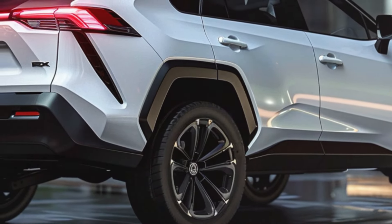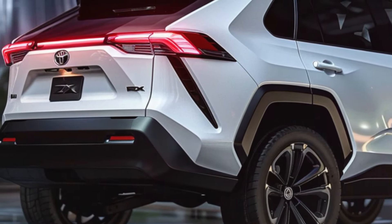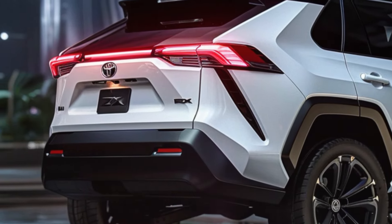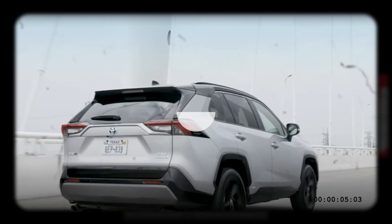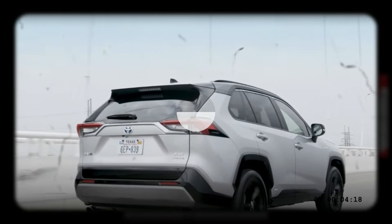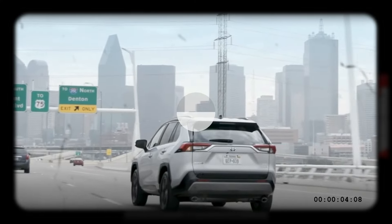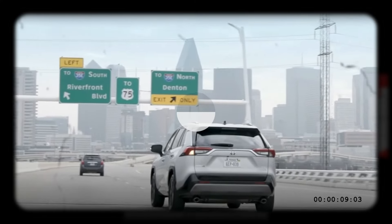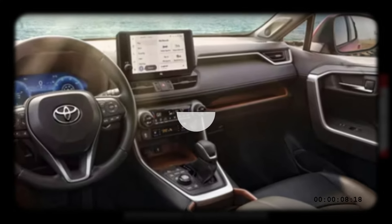The current RAV4 features a continuously variable transmission in the hybrid version, or an 8-speed automatic transmission in the 2.5-liter petrol variant. It offers multiple driving modes including eco, normal, and sport, as well as an EV mode for driving solely on battery power to reduce fuel consumption and emissions.